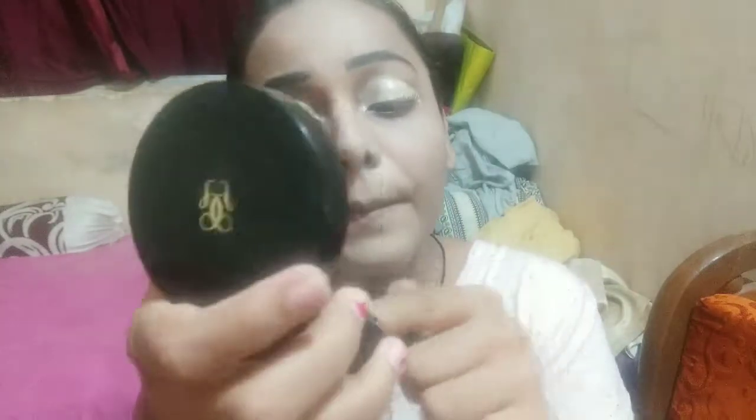So guys, you can see that I am applying the foundation and blending it in. I can also apply this foundation for eye makeup because it looks really nice.